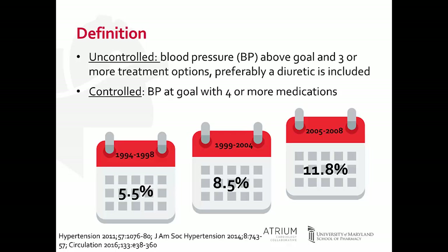When considering a diuretic as part of a treatment plan for a patient with hypertension, we should really focus on the use of thiazide-type diuretics, such as chlorthalidone and indapamide, as they have been shown to be more effective than thiazide diuretics like HCTZ in controlling blood pressure. Controlled treatment-resistant hypertension is when blood pressure is at goal and there are four or more medications.